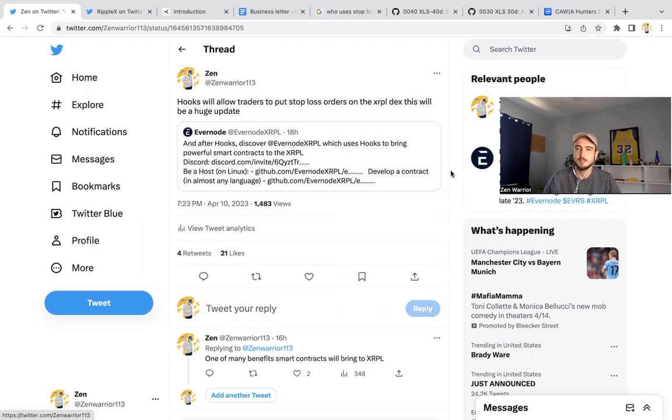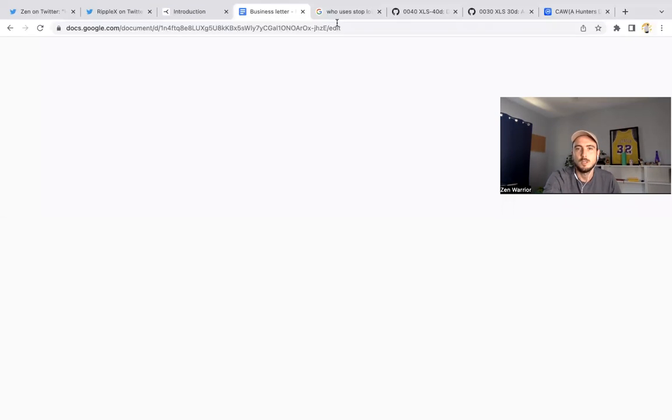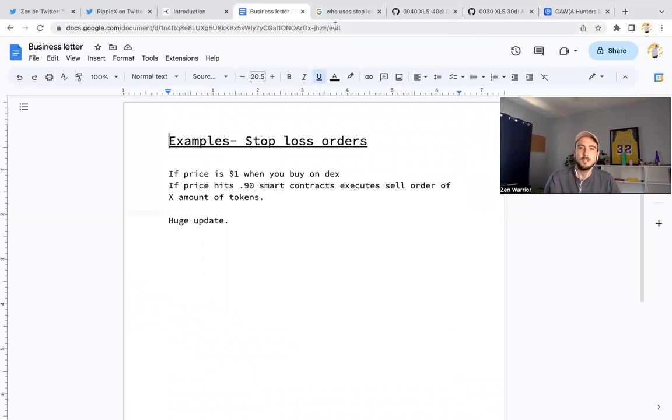What is a stop-loss order? Lots of traders use it in the traditional market. Stop-loss orders are dependent on smart contracts. Here's an example: if you buy something at one dollar and you want to protect yourself, if price hits 90 cents you can set a stop-loss order to stop your losses — maybe it keeps dropping to 89, 88, 87 cents. The smart contract will execute that sell order once it hits your target amount, whether that's 5,000, 2,000, or 1,000 tokens.